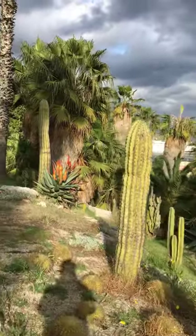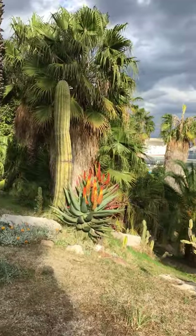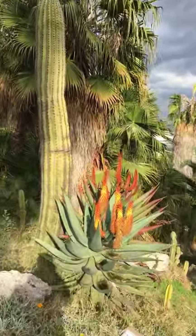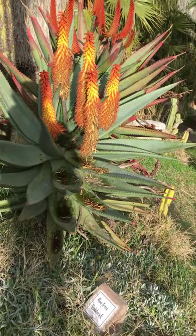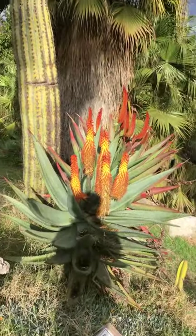Look at this one, it's really beautiful — it's flowering! What do we call this plant? It's called Aloe ferrox, from South Africa, so this is a South African succulent.